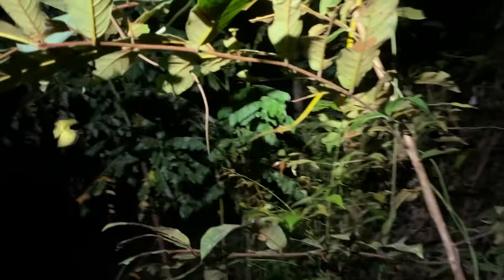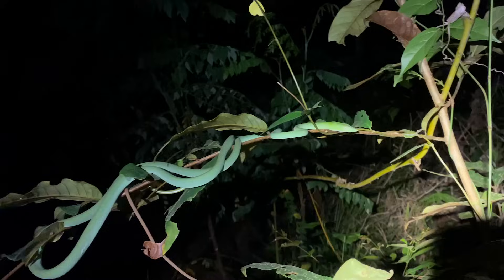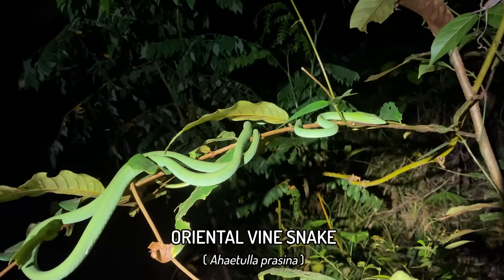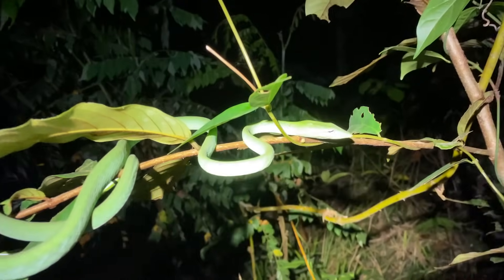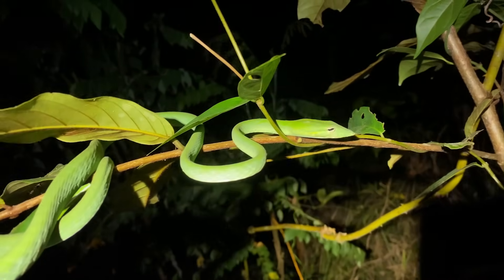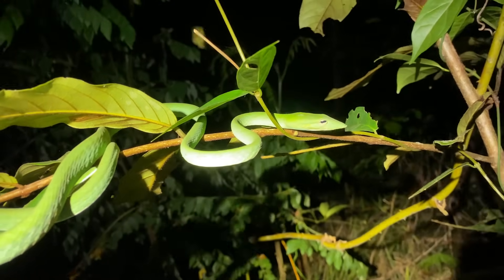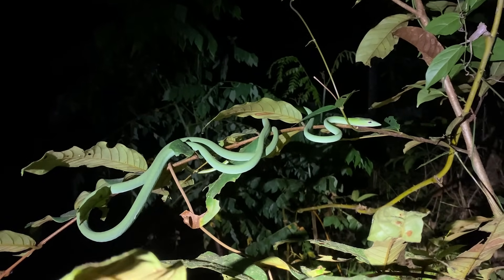Three hours of hiking in and we only just got our third snake, and this one is Ahaetulla prasina — the oriental vine snake. You can tell the colour is different, the head shape is different, and the venter is different as well.